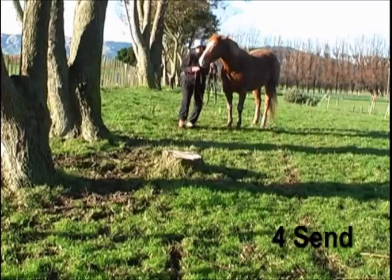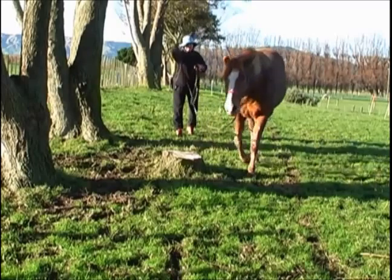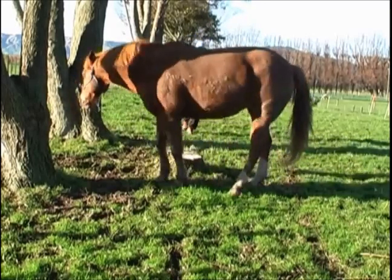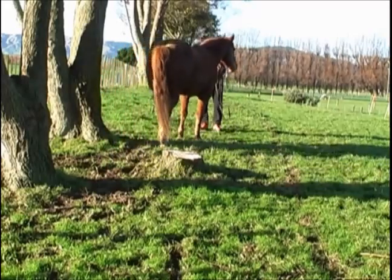Number four, the send. We're going to send around that little stump and send the horse out, ask her to come around and then ask her to return, keeping a float in the rope the whole time.